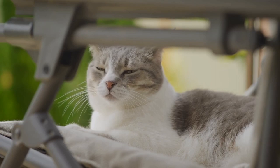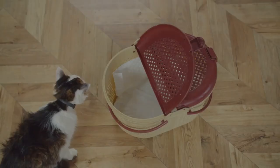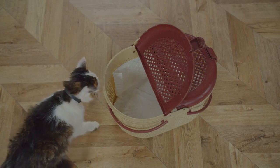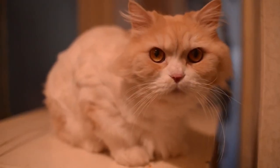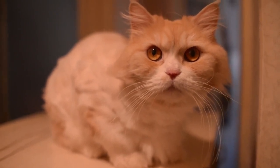Cats also hide in times of stress, fear, or illness. It's their instinctive way of seeking respite from overwhelming emotions or discomfort. Paying attention to their hiding behaviors can provide valuable insights into their well-being.